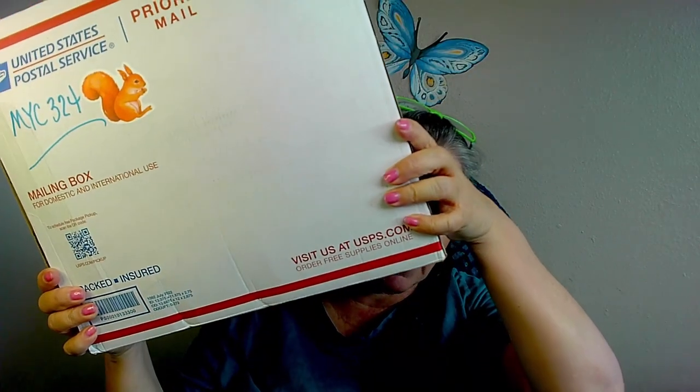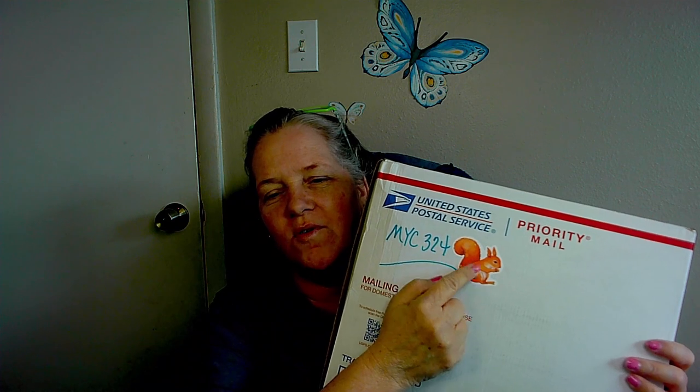It's March. I did not finish my February yet — I'm still working on it — but I got a box. As you can see on the box, it says MYC324 with squirrels. A super cute sticker. And I probably shouldn't say this in this video, but I think it's funny that the person I'm sending to is sending to me.